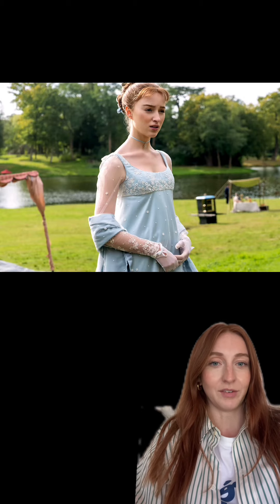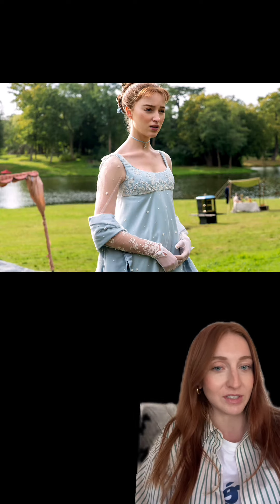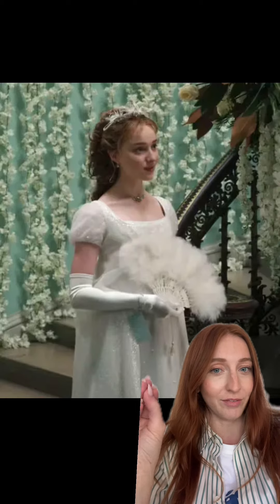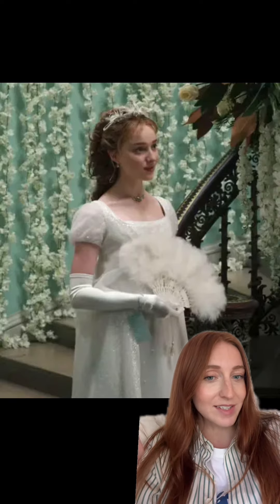We can't forget Daphne — she has such incredible style. I absolutely love all of her looks in season one. The lace detailing on this is just perfect. This iconic white look that we know and love — the hair, the details on everything, it's just perfect. Truly a diamond of the season.